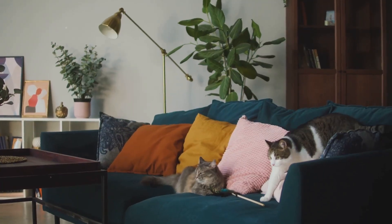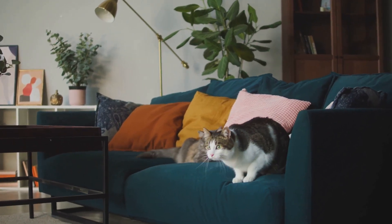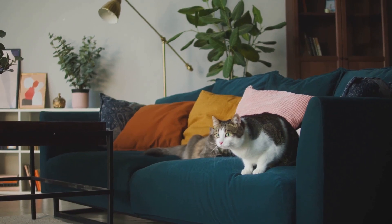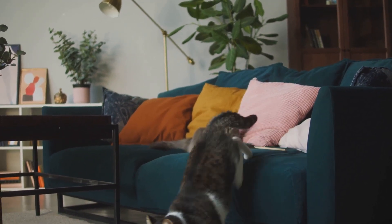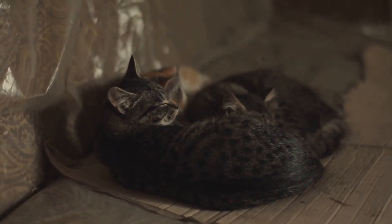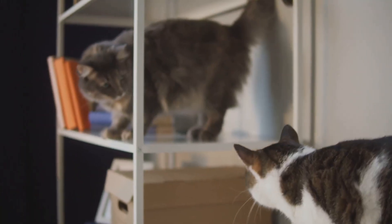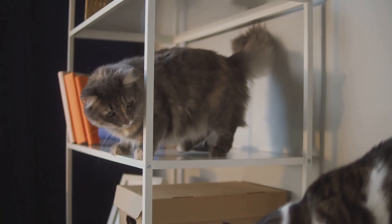But here's the catch: not all cats purr in the same way or for the same reasons. The frequency and volume of a cat's purr can vary depending on its mood, health, and even breed. Some cats purr loudly when they're happy, while others might purr softly when they're anxious or unwell. Intriguing, isn't it? But that's just the beginning — let's delve deeper into the reasons behind the purr.